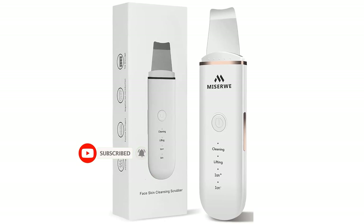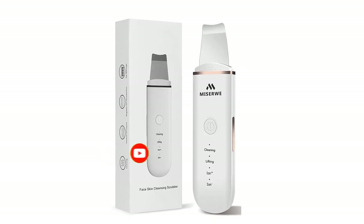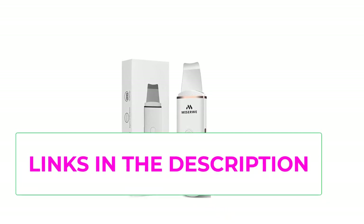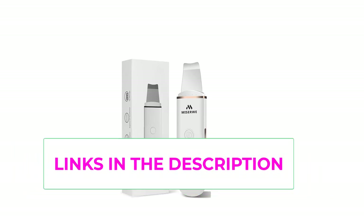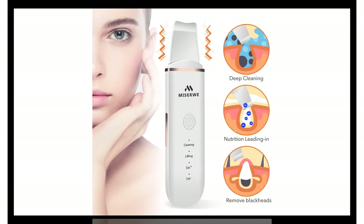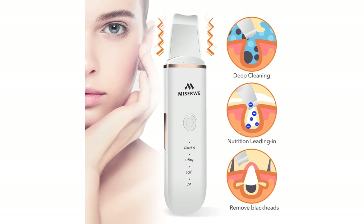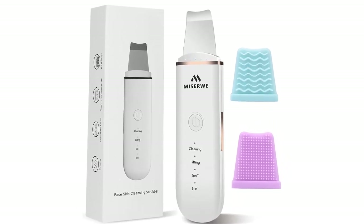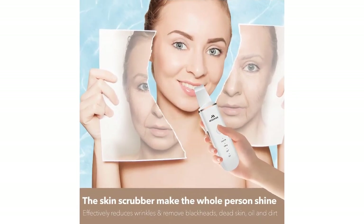After the machine is turned on, press the power button to switch the function mode. Keep your face moist with cream or steam before using it for best results. The spatula is made of 100% stainless steel, which is safe to use. It's small and easy to carry and can be charged via PC or power bank using the provided USB cord. Package includes: 1x skin scrubber, 1x USB charging cord, 2x silicone cases, and 1x user manual. Please use the skin scrubber according to the manual, and do not use while charging.